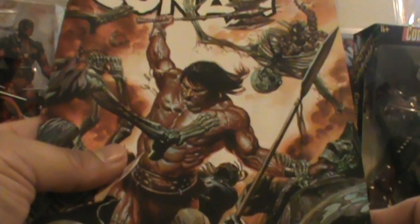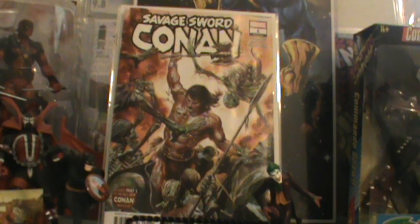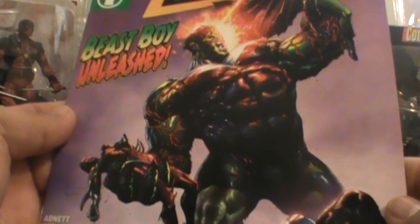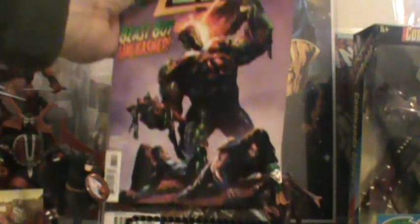And then here is Savage Conan — this one came out today. I believe that is the A cover. This one right here is strictly cover buy — I don't get the Titans. But I did dig this cover right there — Beast Boy Unleashed. Looks like the Hulk, looks like he's a wolf-Hulk or something. But anyway, that is strictly a cover buy.